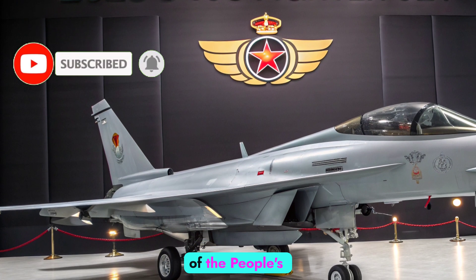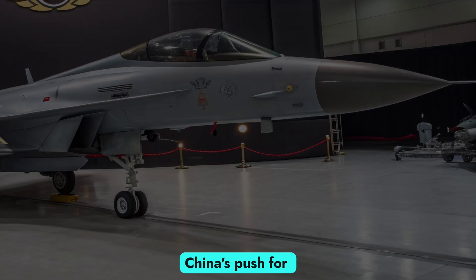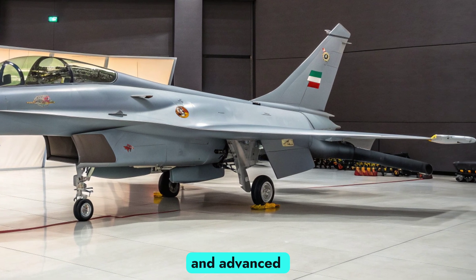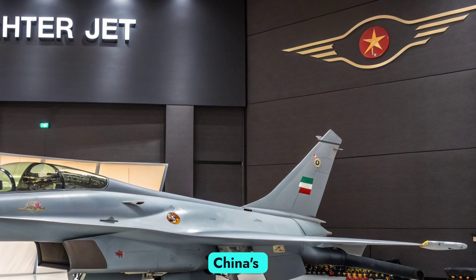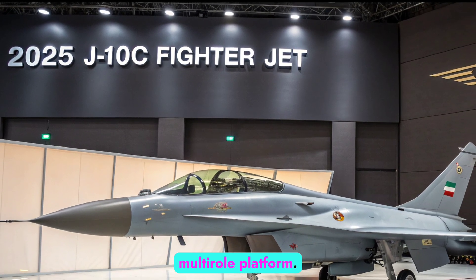As a key component of the People's Liberation Army Air Force (PLAAF), the J-10C stands at the forefront of China's push for technological dominance in aerial combat. With upgraded avionics, improved stealth capabilities, and advanced weapon systems, the J-10C represents a major leap in China's fourth-generation fighter development, blending agility, precision, and combat efficiency in a single-engine multi-role platform.